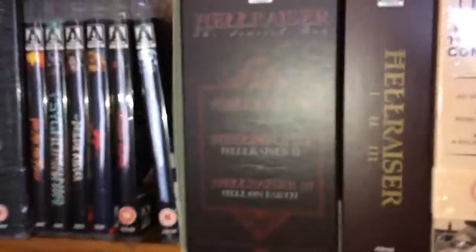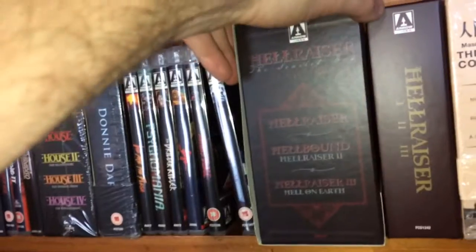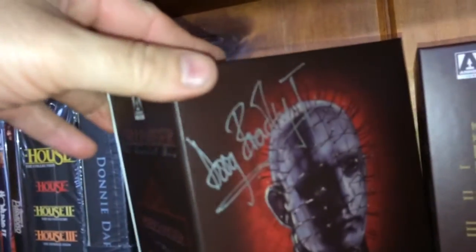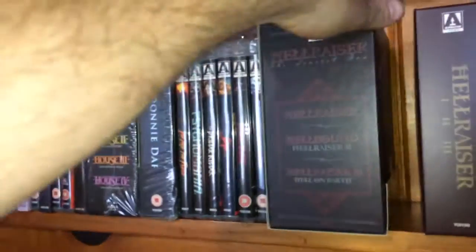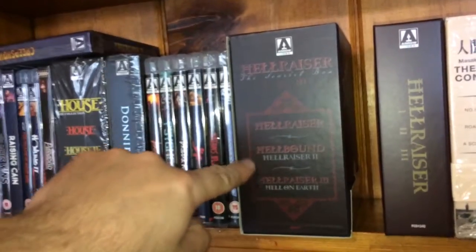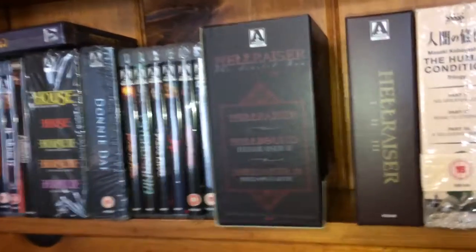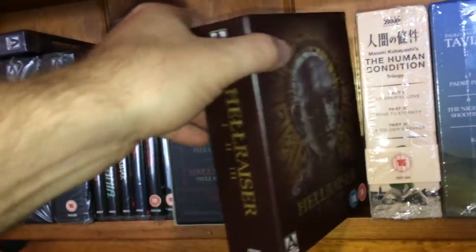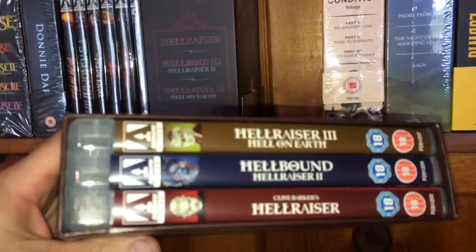Here's one of the gems of my collection — this is the Hellraiser Scarlet Box, signed by Doug Bradley at the top. Love that edition. It comes with Hellraiser, Hellraiser 2: Hellbound, and Hellraiser 3: Hell on Earth — those are the best three. I also got the standard edition with the same films, which comes with the armory cases.